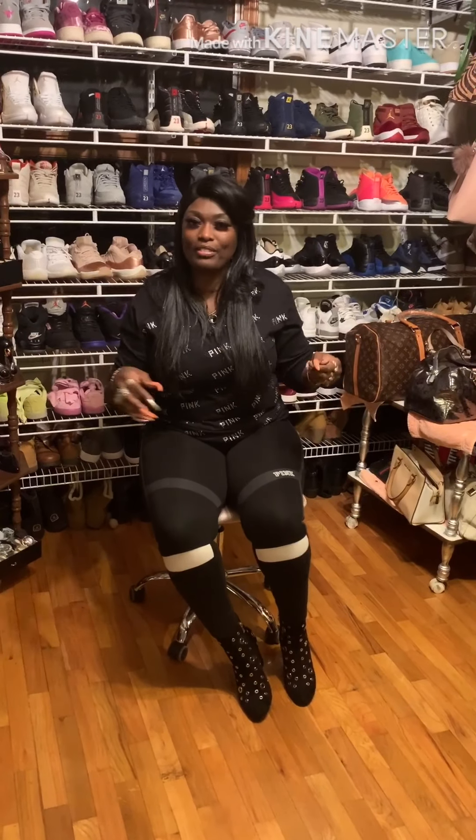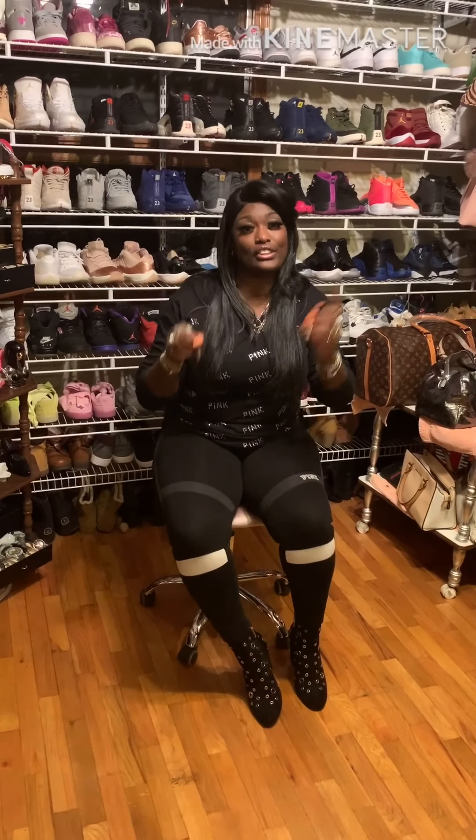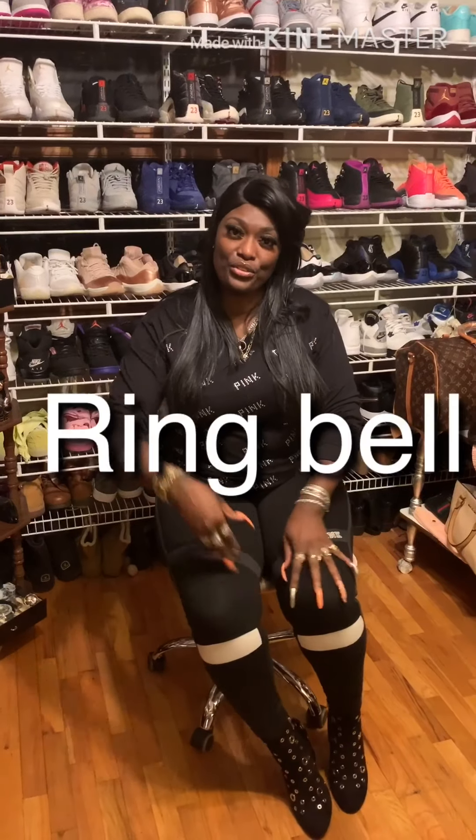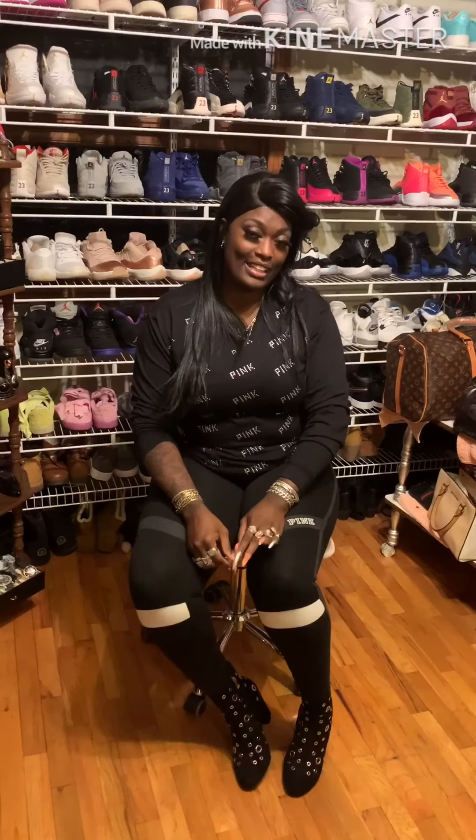Hey, it's Peaches, welcome to my YouTube channel. If this is your first or second time visiting, make sure you like, subscribe, and leave all your comments — I like hearing from you and I will respond. Make sure you ring that bell so you can be a part of the Peach Nation family. This video is going to be about the Victoria's Secret panties.